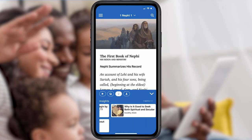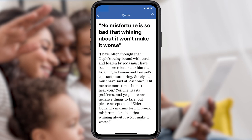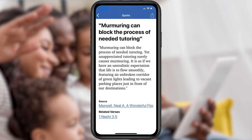Scripture Plus also has over 500 well-researched articles and thousands of quotes from general authorities and faithful scholars to help you feel more confident in your understanding of the gospel.